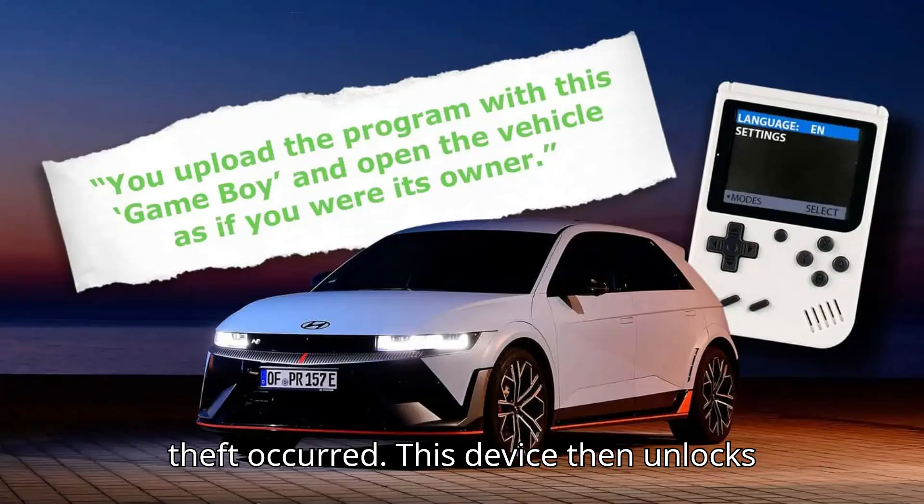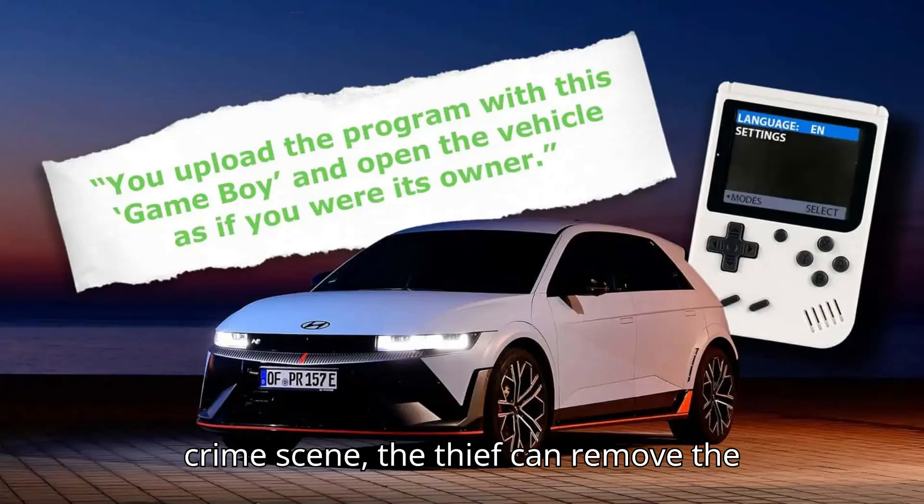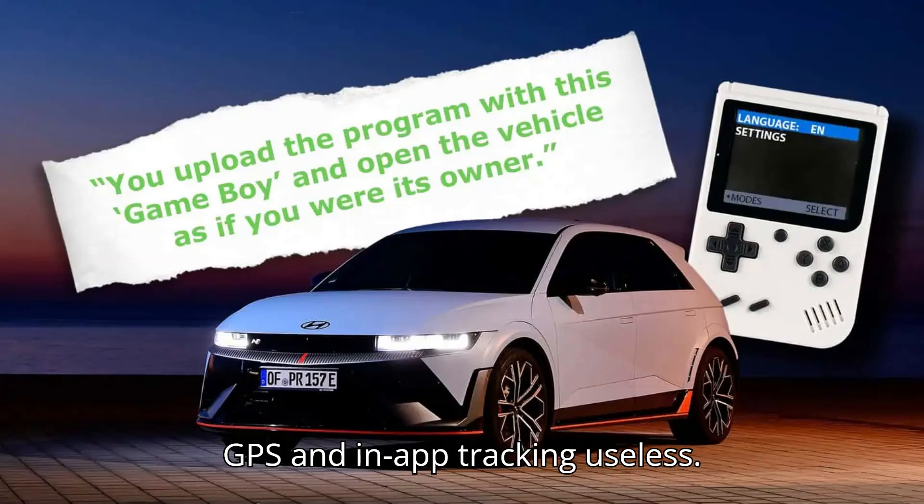This device unlocks the vehicle and can be used as a key to drive off. And when safely away from the crime scene, the thief can remove the car's connectivity modules to render the GPS and in-app tracking useless.